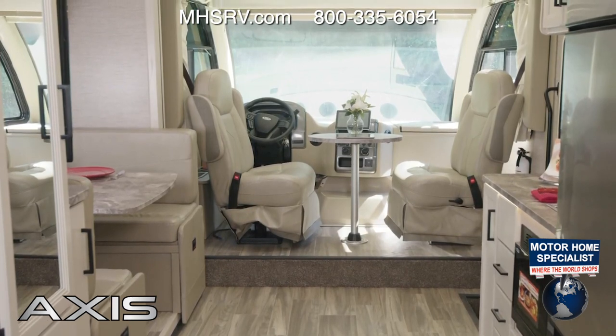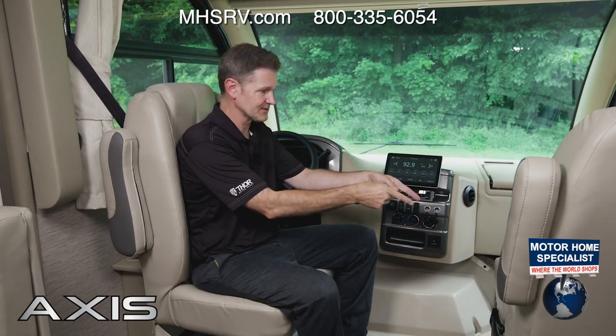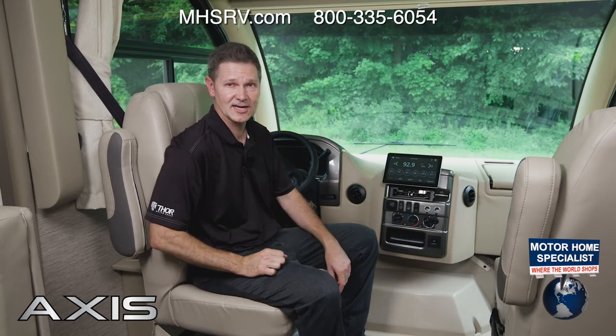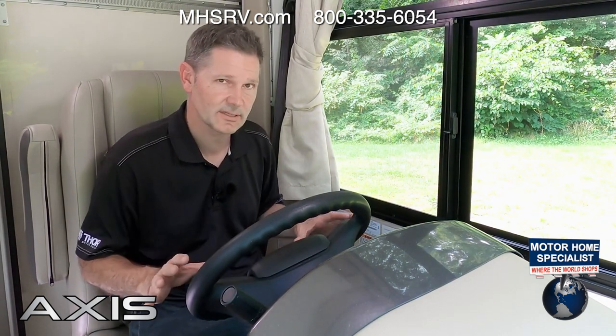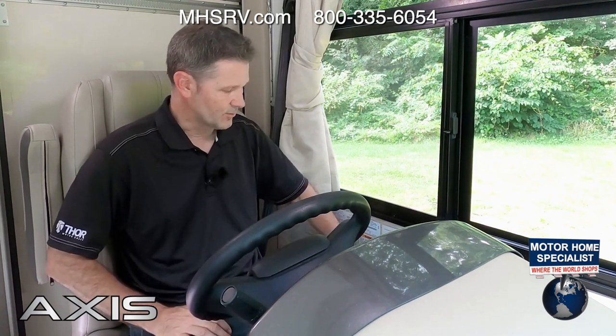The swivel captain's chairs become part of your living area, giving you another place to sit and visit. With the table put away, flip-up dash workstation stowed, and passenger seat swiveled around, let's swivel the driver's seat and get this Axis out on the open road. The Axis is very easy to drive, very maneuverable, and the controls are laid out in a very ergonomic, easy-to-read fashion.